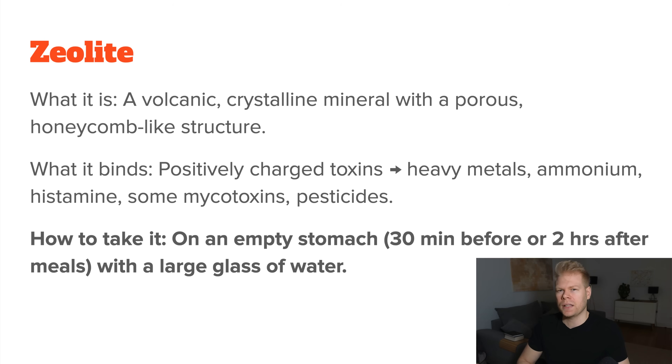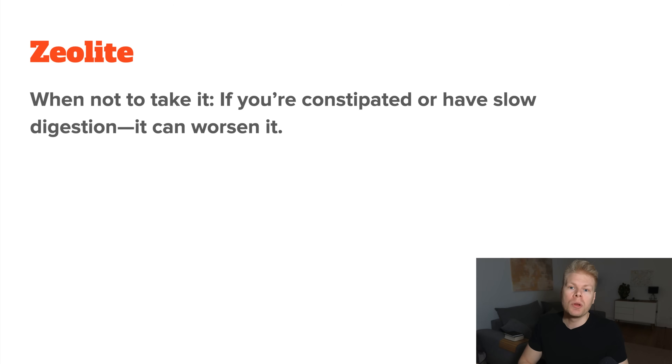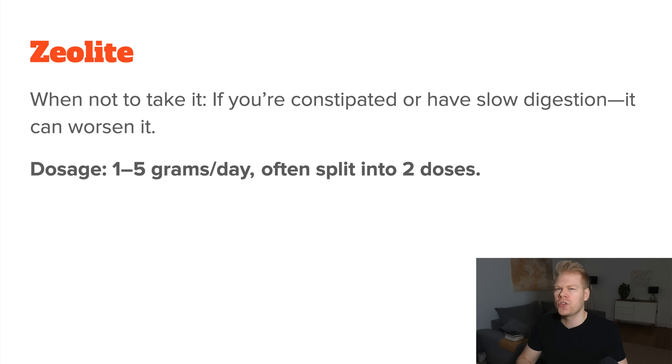In terms of how to take it correctly, zeolite should always be taken on an empty stomach to maximize its ability to bind these harmful toxins without messing with your nutrient absorption. Ideally, you take it 30 minutes before meals or at least two hours after eating. Drinking a large glass of water with it is also important because zeolite needs enough fluid to move through your system. You will want to avoid taking it if you're dealing with constipation or really slow digestion, since it can make things worse. A normal dosage ranges from one to five grams per day, often divided into two doses — morning and evening, for example.